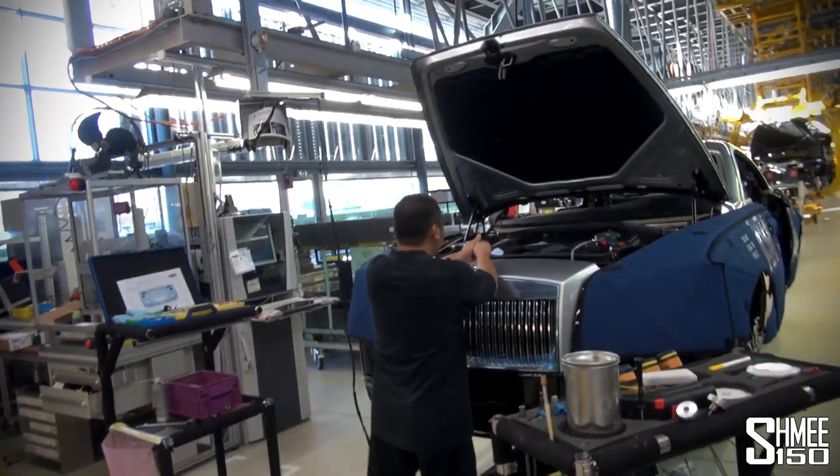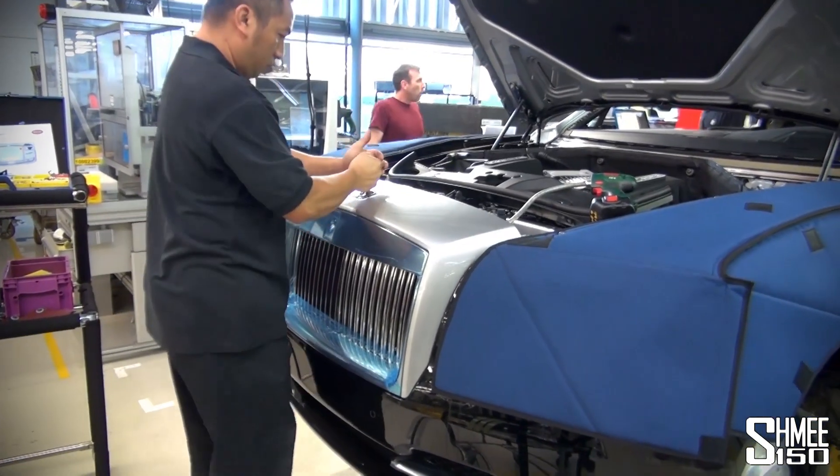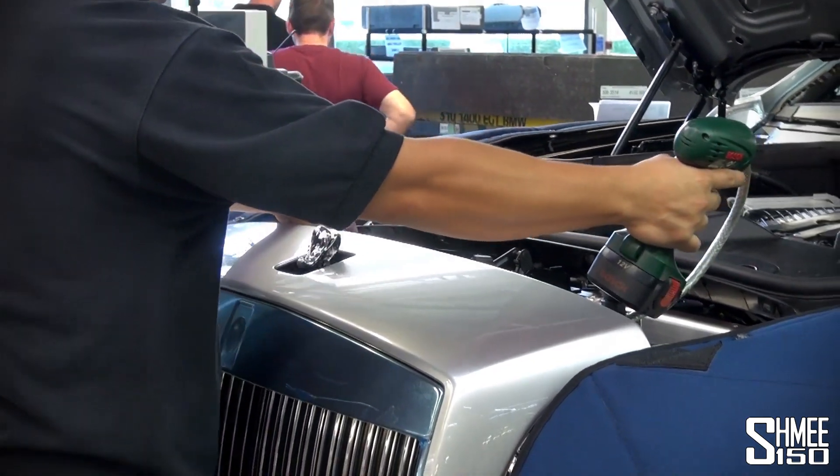We're going to go and take a look at the final stretch. One of the most important parts about the production of any Rolls-Royce is of course the moment the Spirit of Ecstasy is mounted onto the car. Fantastic — it's the signature piece of all Rolls-Royces.